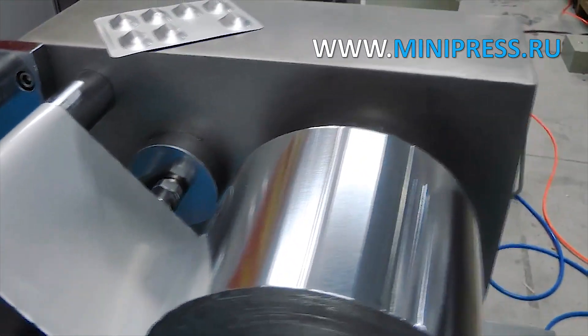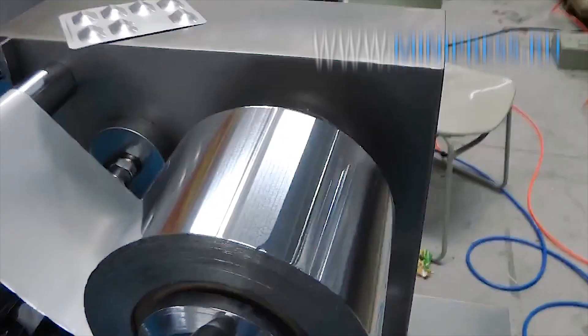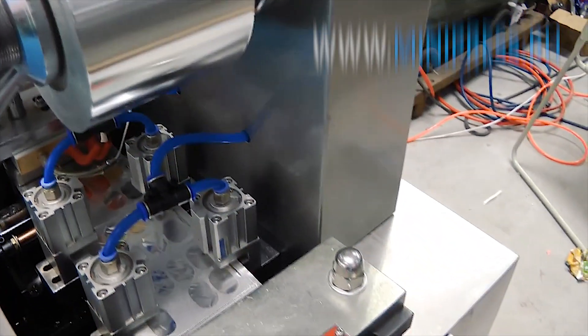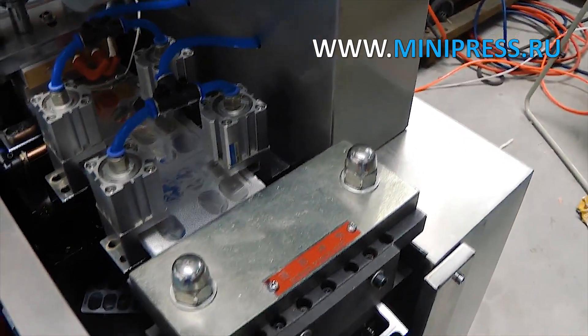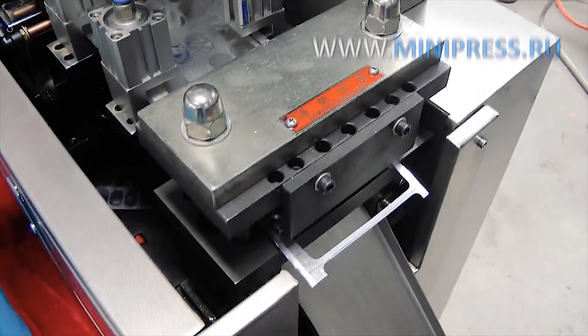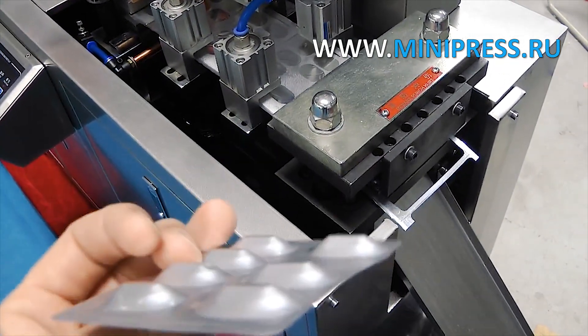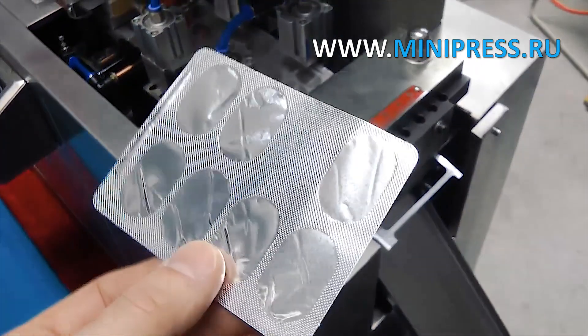Air pressure 0.6–0.8 MPa, aluminum thickness 0.15–0.5 mm, aluminum roll width 100 mm, aluminum foil thickness 0.020–0.035 mm, aluminum foil roll width 100 mm. Blister forms cooling by flowing or circulating water.